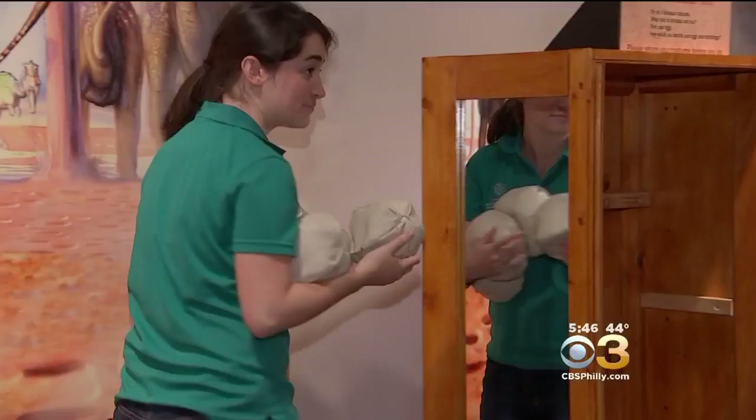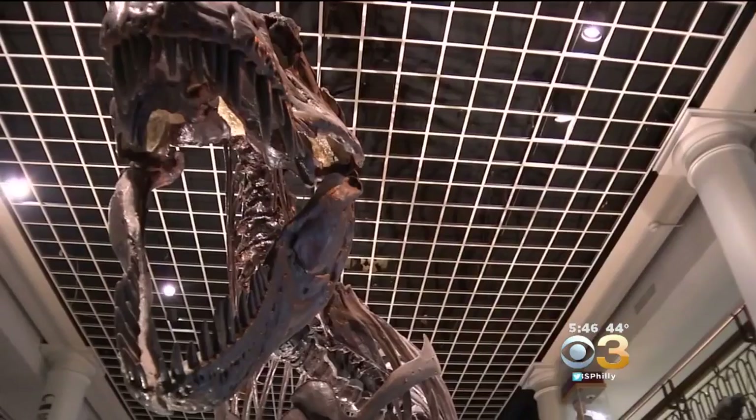So get ready to learn, but you better do it now before this exhibit goes extinct. It is always a great day at the Academy of Natural Sciences. The exhibit ends in January, so there's still plenty of time to play. Get there soon — they make learning fun.